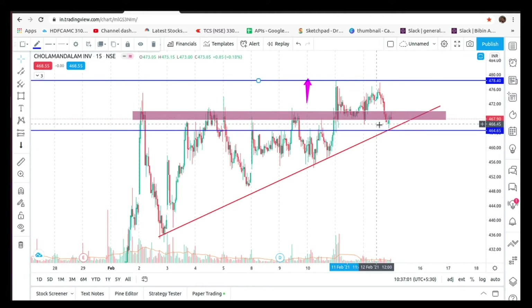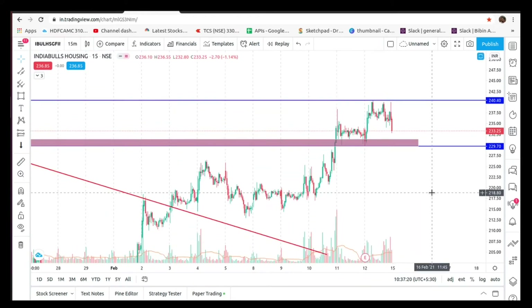This is the trendline breakout and resistance zone. This is the resistance zone. This is the support zone. If you look at the breakout zone, you can follow it. This is the double house.